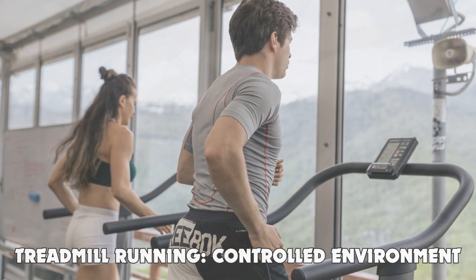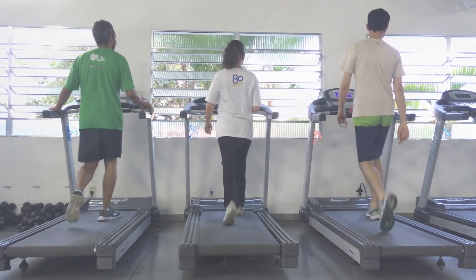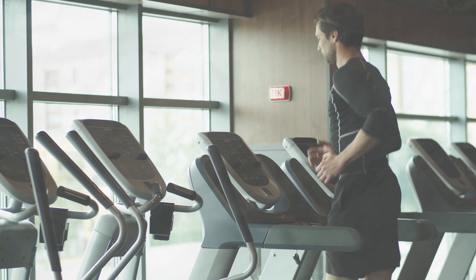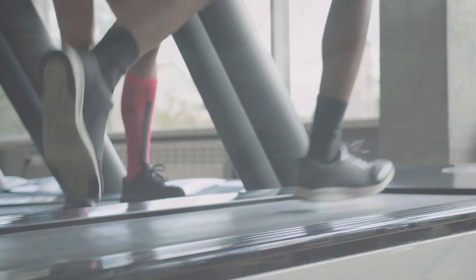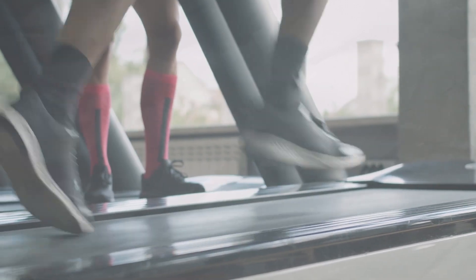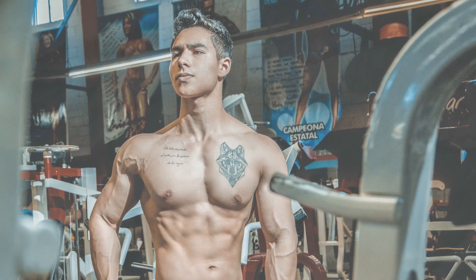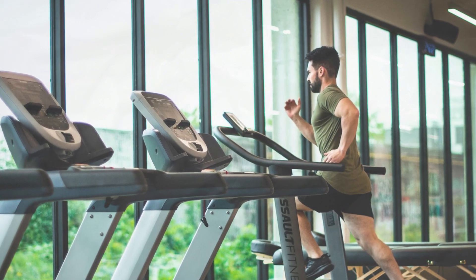Treadmill running: the controlled environment. Treadmills offer a highly controlled environment. You can set your exact speed, incline, and even simulate varying terrains at the touch of a button. This level of control is invaluable for specific training goals, such as speed work or hill repeats, especially when the weather outside is less than favourable. Additionally, treadmills can be easier on the joints, thanks to their cushioned belts, making them a good choice for runners who are prone to injuries or are in the process of rehabilitation.